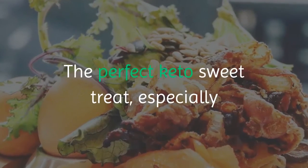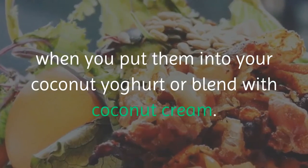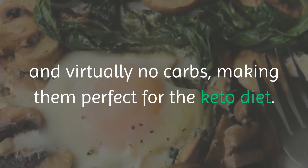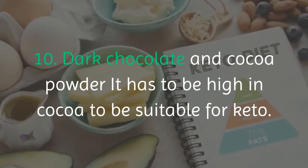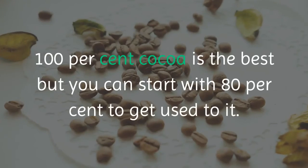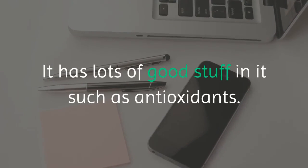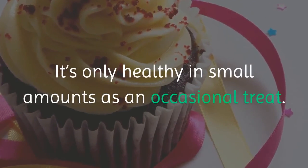Number eight: berries. They are low in carbs and high in fiber and antioxidants — the perfect keto sweet treat, especially in coconut yogurt or blended with coconut cream. Number nine: konjac noodles, which have almost no calories and virtually no carbs, making them perfect for the keto diet. Number ten: dark chocolate and cocoa powder. It must be high in cocoa — 100% cocoa is best, though you can start with 80 percent. It's rich in antioxidants but only healthy in small amounts as an occasional treat.